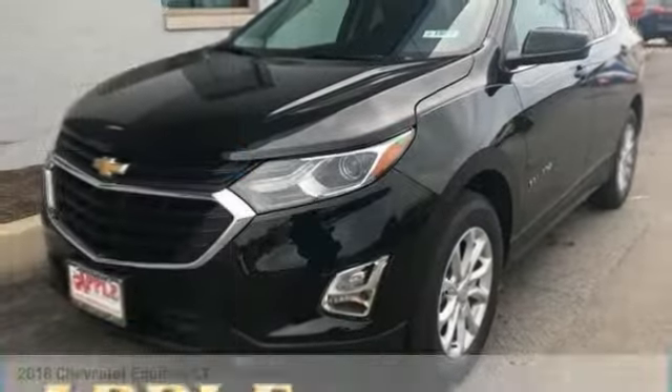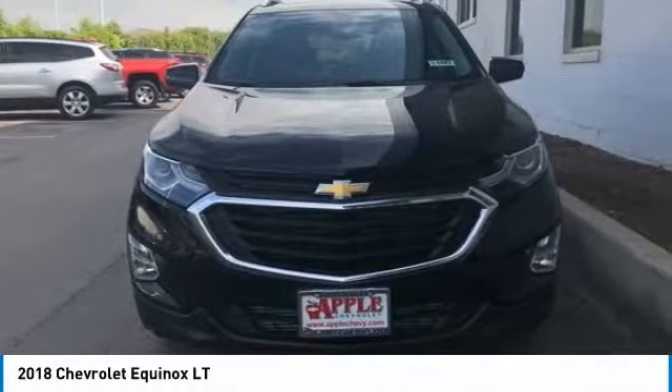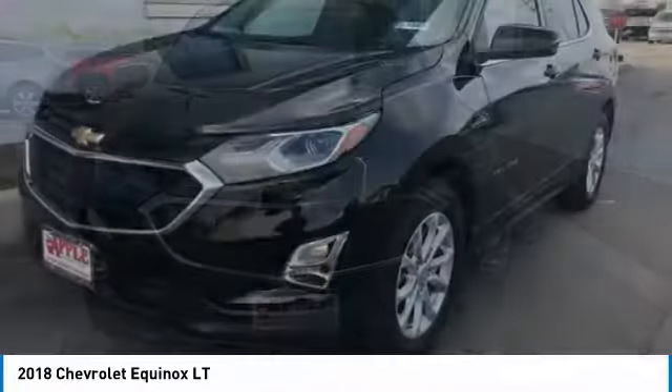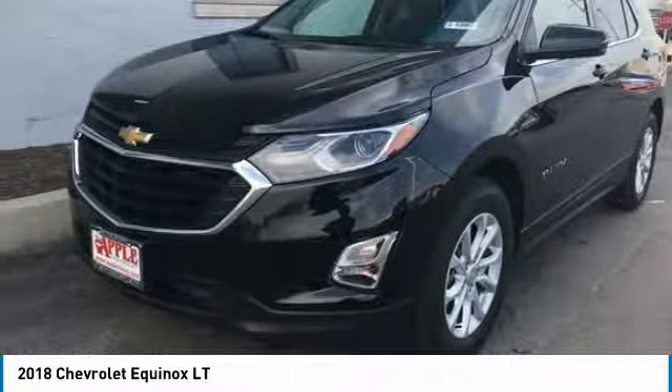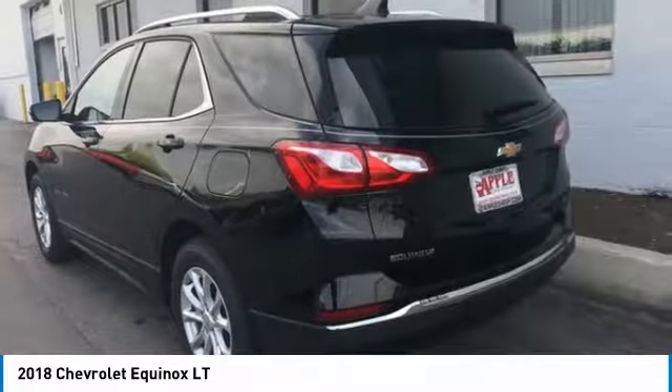Stop by and take a look at the 2018 Equinox. Fuel efficiency, safety, and value equals the Chevy Equinox, priced below $35,000. Here are some of this vehicle's great options.